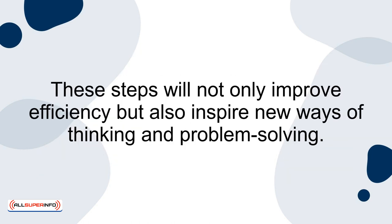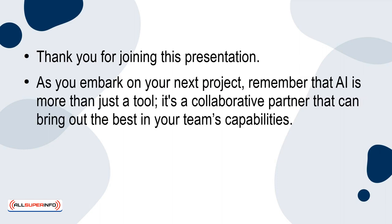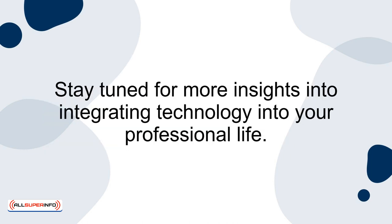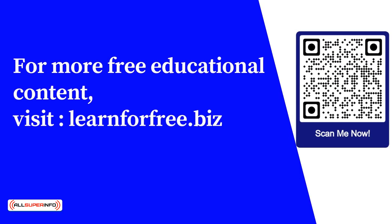These steps will not only improve efficiency, but also inspire new ways of thinking and problem solving. Thank you for joining this presentation. As you embark on your next project, remember that AI is more than just a tool — it's a collaborative partner that can bring out the best in your team's capabilities. Embrace AI and watch as it transforms your project challenges into achievements. Stay tuned for more insights into integrating technology into your professional life. For more free educational content, visit learnforfree.biz.